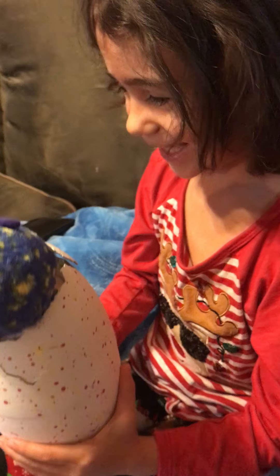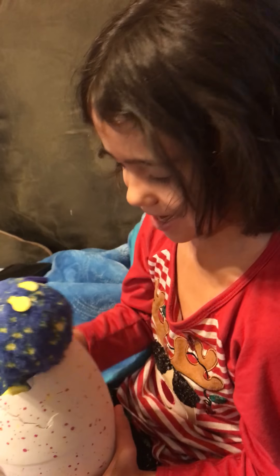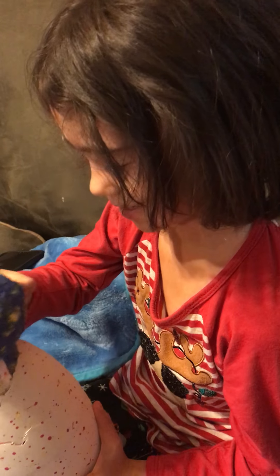She said happy birthday, daddy! Okay, take it out and press its nose.